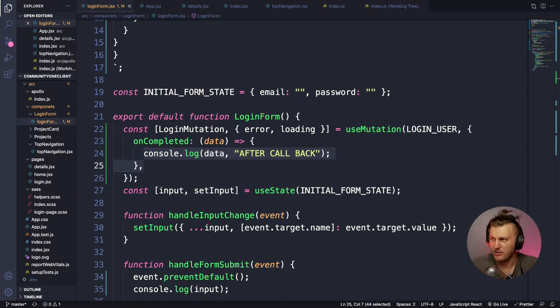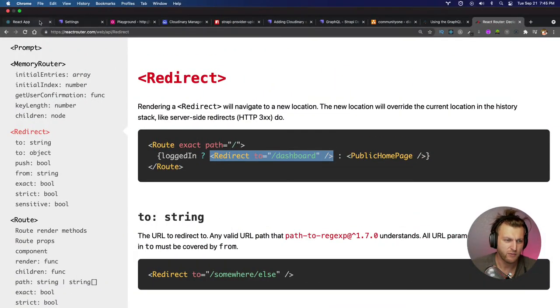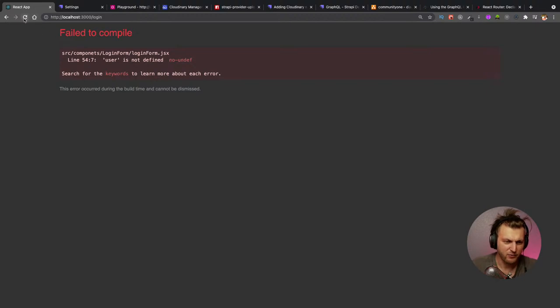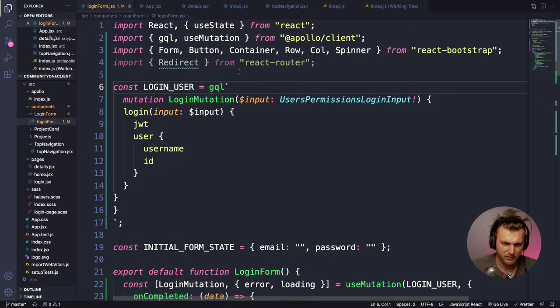If you haven't smashed the like button please do. Let's test it. Going to our React application, it says 'user is not defined' — of course, plus other errors. It's complaining about our GraphQL import. Let me check if I forgot to import it.